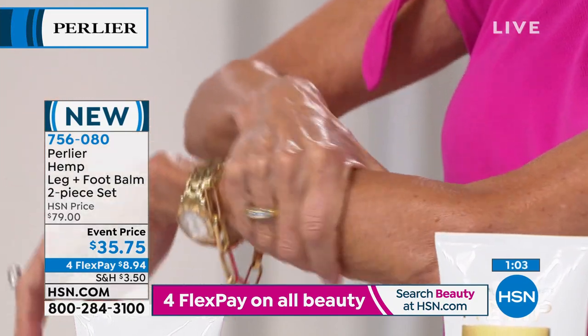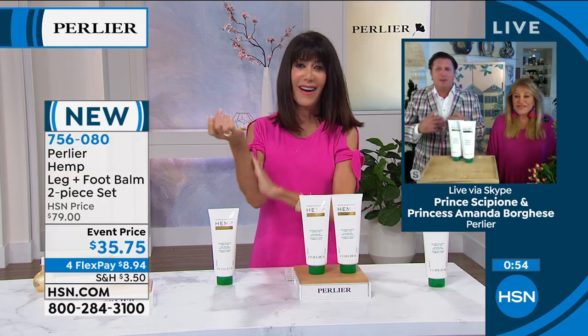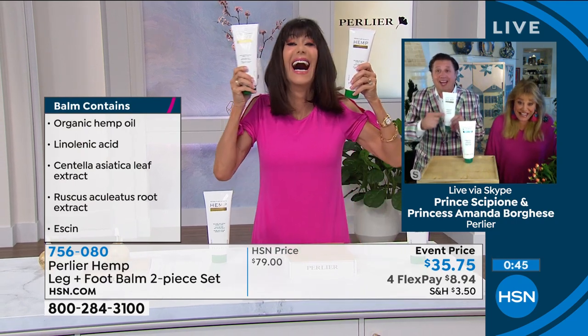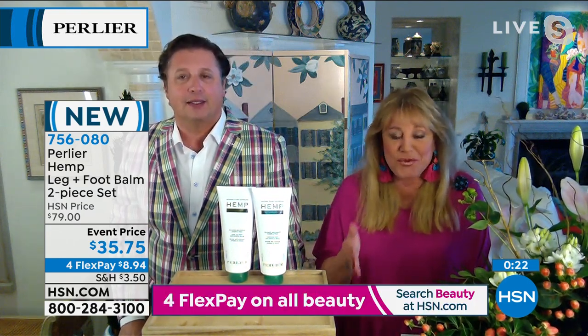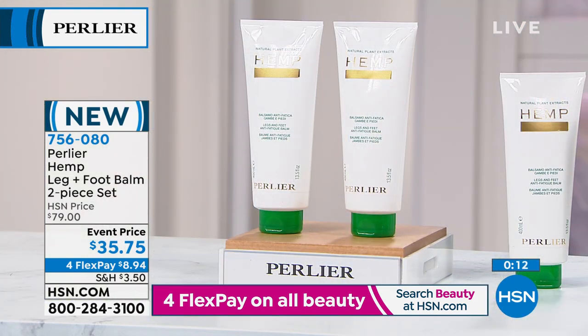We also have menthol and a peppermint frequency that is really delectable — it's like being in a European spa. Each tube is almost twice the size of a regular tube, and you're getting two today. Organic hemp seed oil, linoleic acid, centella, butcher's broom — which goes back to ancient Greece and helps soothe skin — and horse chestnut, which is a toner. These are all in here besides the hemp oil. Read the reviews — you will not believe them. It's one of a kind, and how unique would it have to be for Perlier to do it?